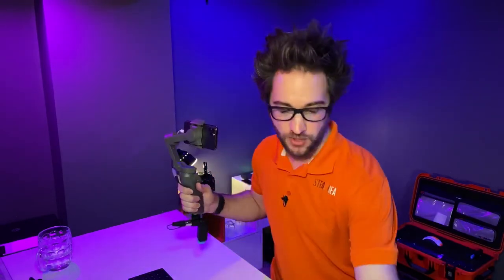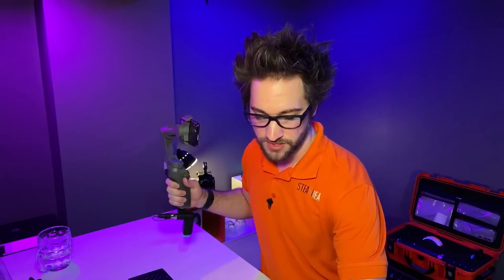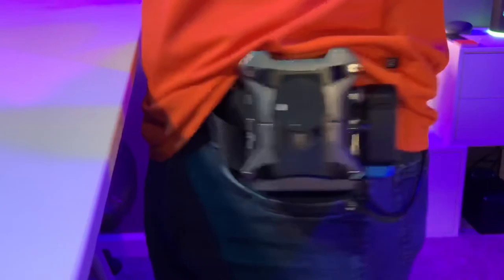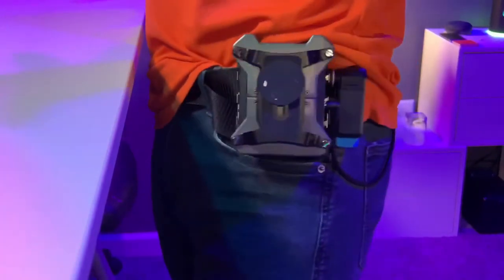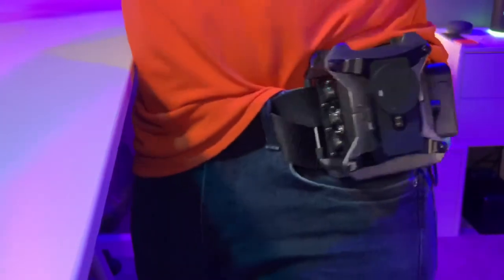Let me give you a close-up so you can see what this F6 looks like. I've got the F6 right here on my hip. I'm literally just wearing my normal everyday belt. This is it — ta-da!